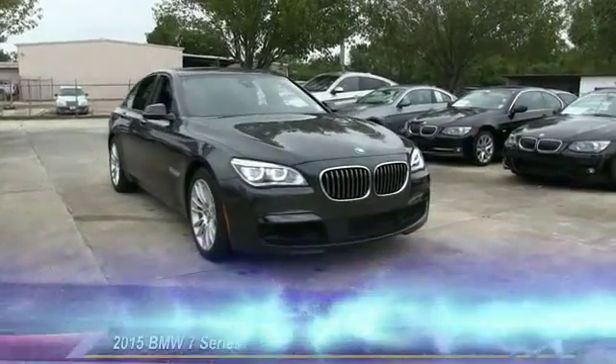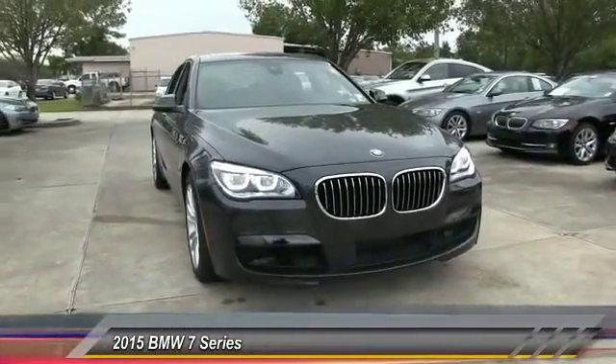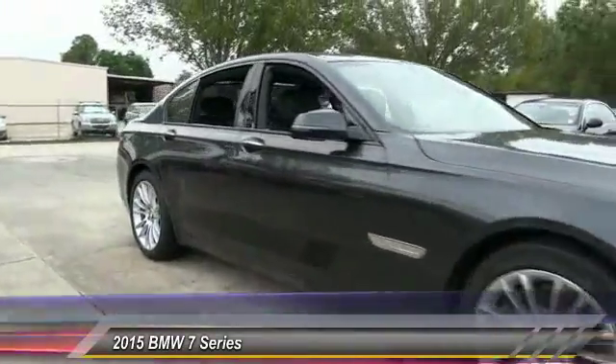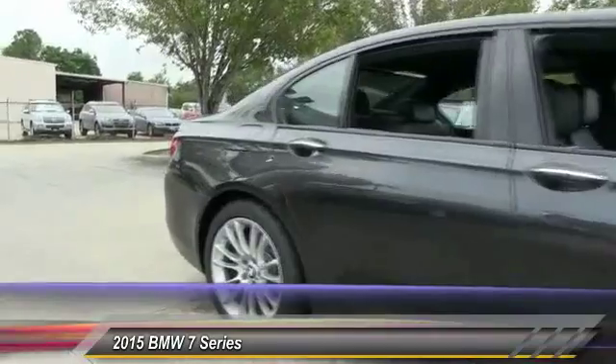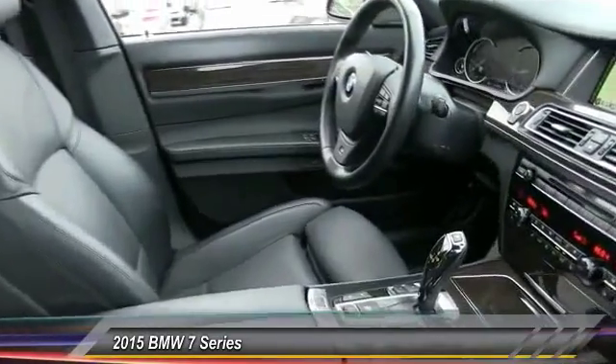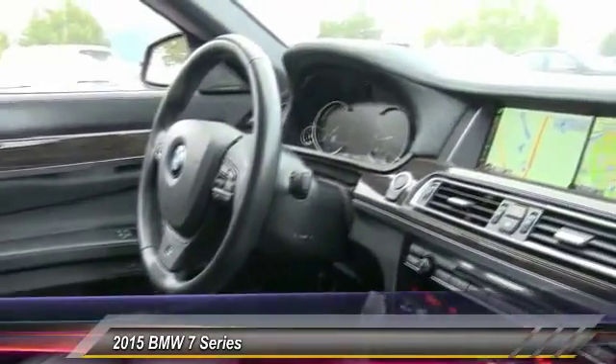The 2015 7 Series. The BMW 7 Series is the BMW flagship. This full-size sedan has always represented the top of luxury and technology, and is priced below $85,000. This vehicle has less than 10,000 miles.